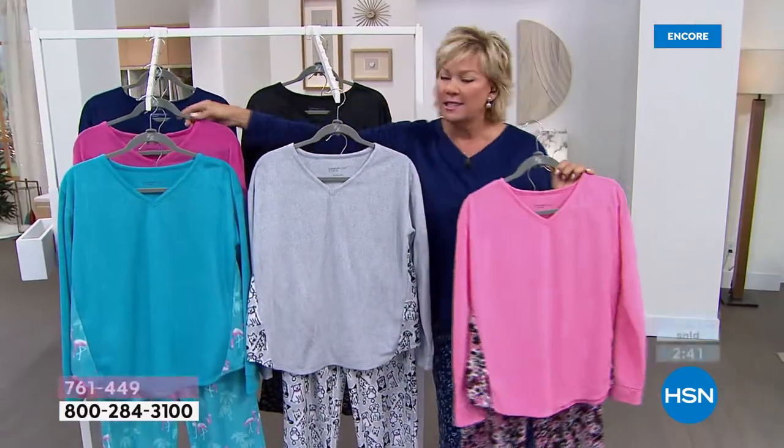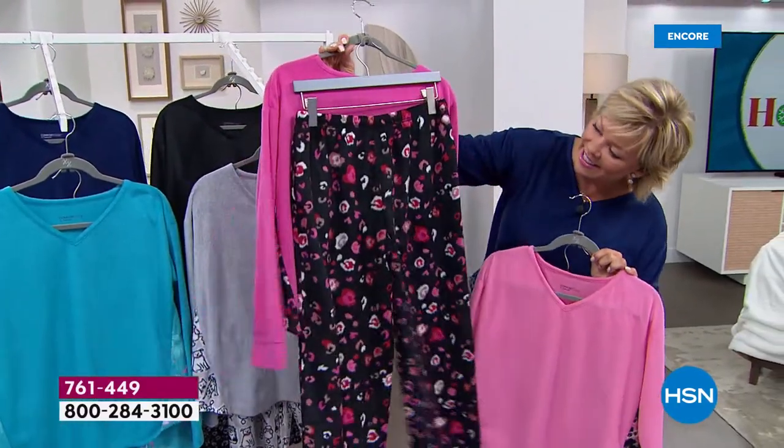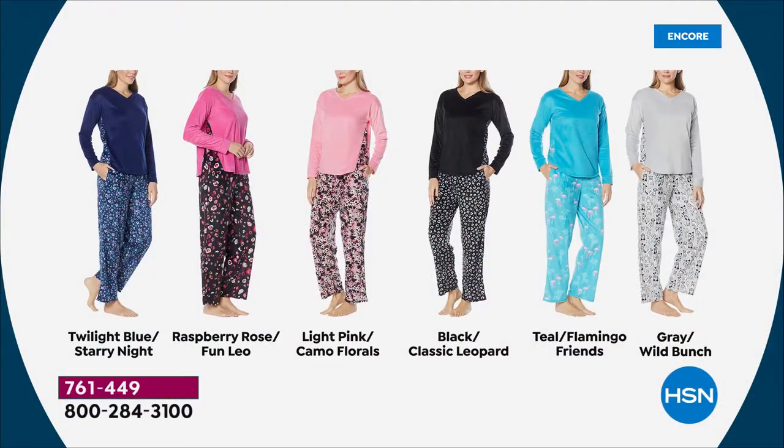The brighter pink is called raspberry rose with the fun leopard print bottom — it's almost like a little bit of a Valentine's Day moment. The bright turquoise — if you love your blues, look at how pretty that color is, like the most beautiful Caribbean waters. And it has the flamingo friends on the bottom plus the side panels — that is another update for today's special from Comfort Code by Cuddle Duds. We have the twilight with the starry night's bottom, and lastly the black with the black and white leopard bottoms.